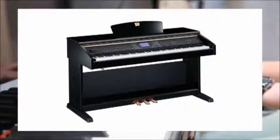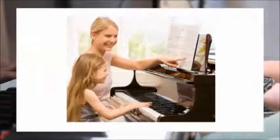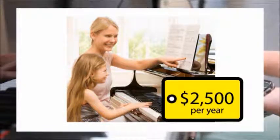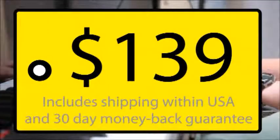A Klavinova with guidelines costs over $6,000. Private piano lessons cost over $2,500 a year. The Piano Maestro is available for a limited time for a low introductory price of $139 for a lifetime of learning and enjoyment.